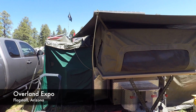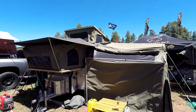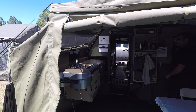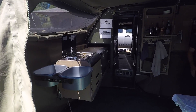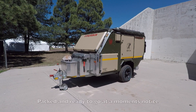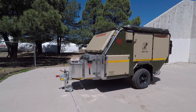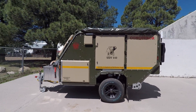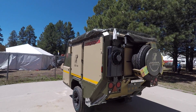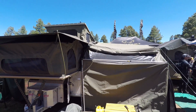Check this out — I'm at Overland Expo in Flagstaff, Arizona. This is called the Conqueror, and this is a trailer, but not like any trailer you've probably ever seen. It's like a house — it has everything. Here's what the Conqueror trailer looks like when it's all packed up, just like any other trailer you'd pull behind a truck or SUV — fairly compact. But when you open this thing up, it is humongous.